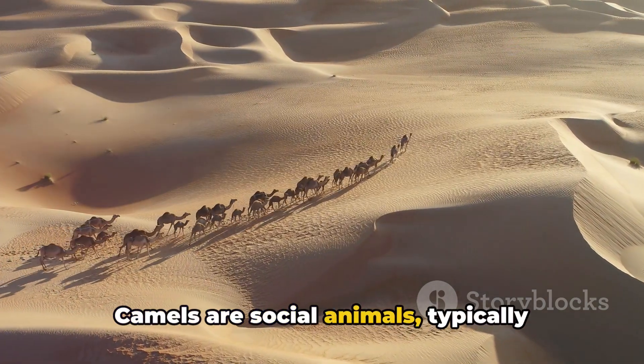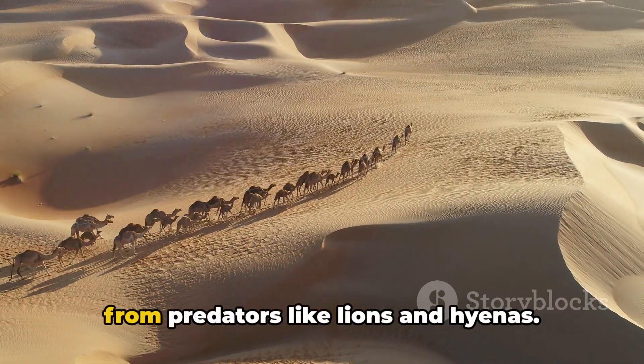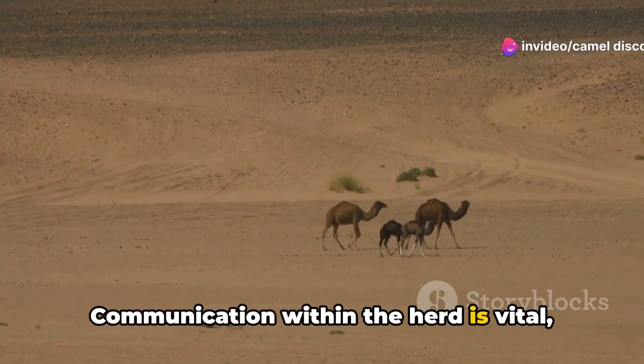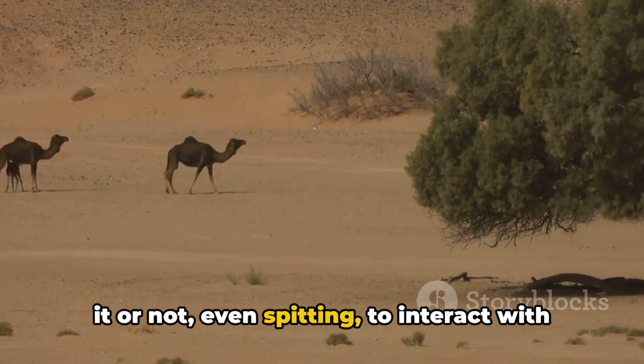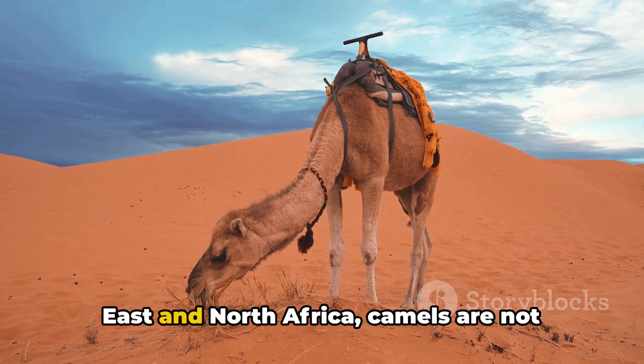Camels are social animals, typically living in herds. This communal lifestyle offers protection from predators like lions and hyenas. Communication within the herd is vital, and camels have developed various vocalizations, body language, and, believe it or not, even spitting, to interact with each other.